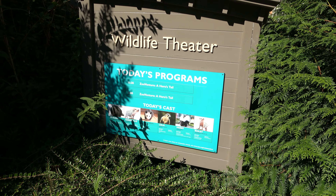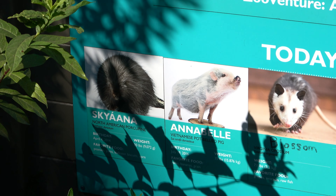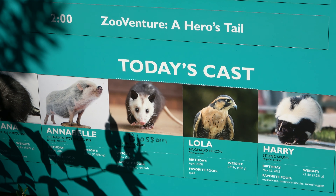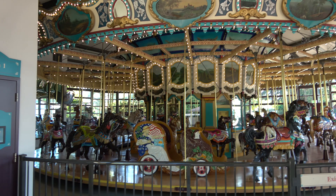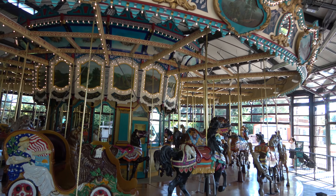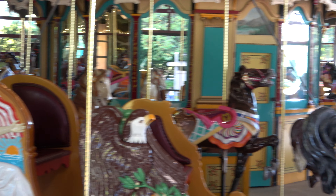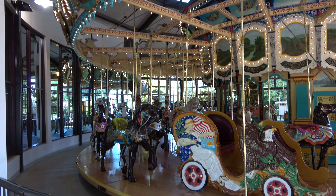The zoo is home to a theater where they have Zoo Venture: A Hero's Tale. I love that they have a cast list, just like if you were going to a Broadway play — Scyanna the North American porcupine, Annabelle the Vietnamese pot pig, Blossom the possum. That would probably be a pretty good show. The zoo also has a beautiful old-timey carousel that you can ride for a couple of bucks. It's very much a traditional, very old-timey and very, very pretty carousel.